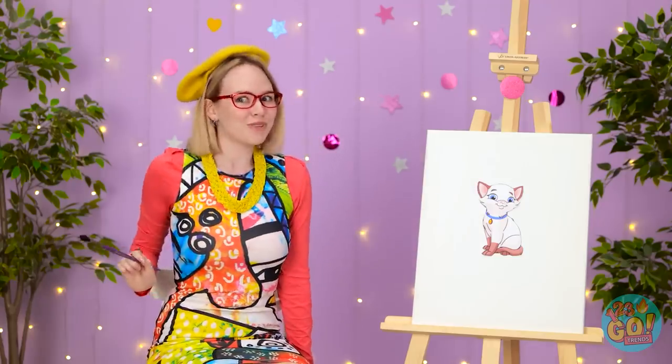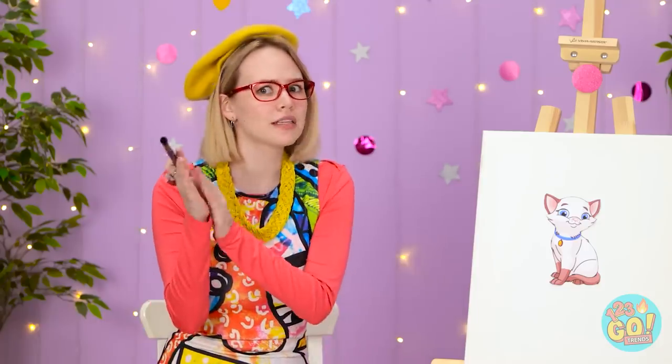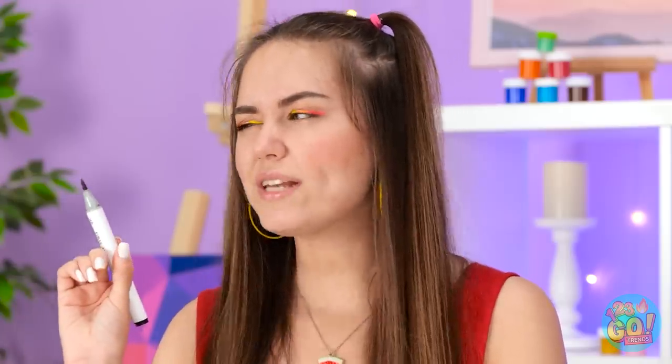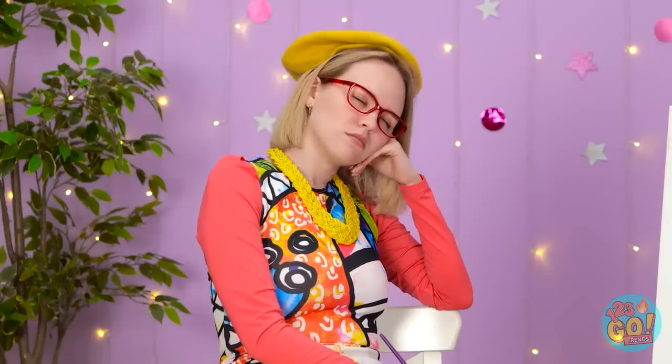Meow! Mesmerized, huh? Snap out of it! We have to draw a cat? Okay, I guess. This is tricky. Any day now! Whiskers? No! I could use a little inspiration. Is she really asleep? Now I can really get to work!